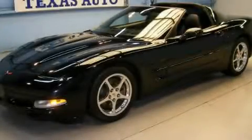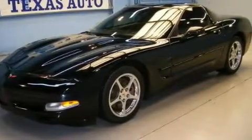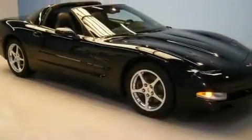This is a 2002 Chevrolet Corvette designed to turn heads. It features a 5.7-liter eight-cylinder engine and an automatic transmission.